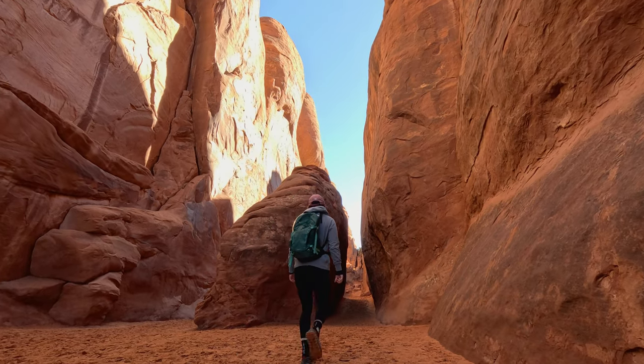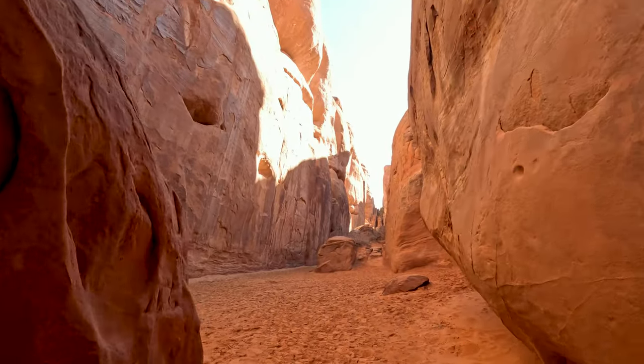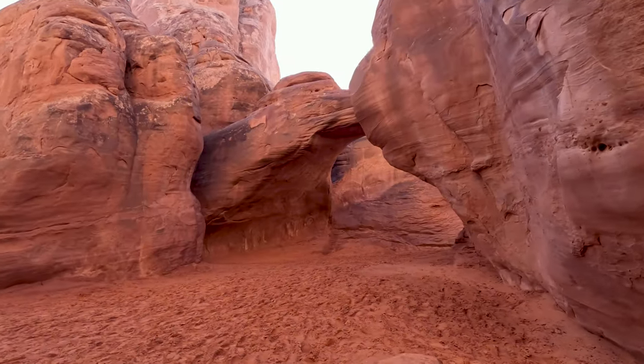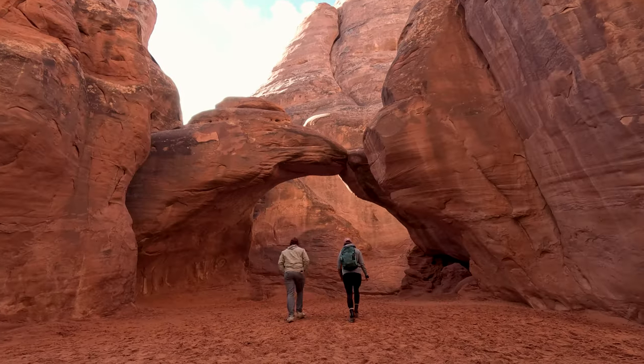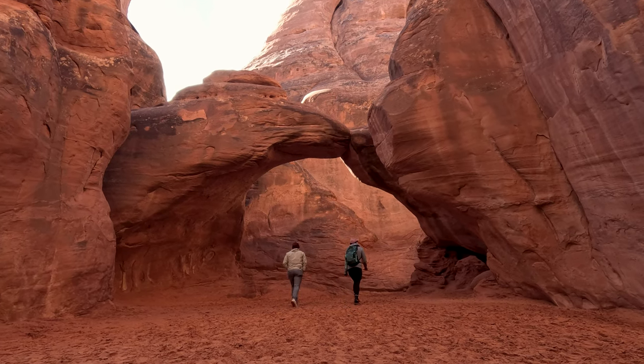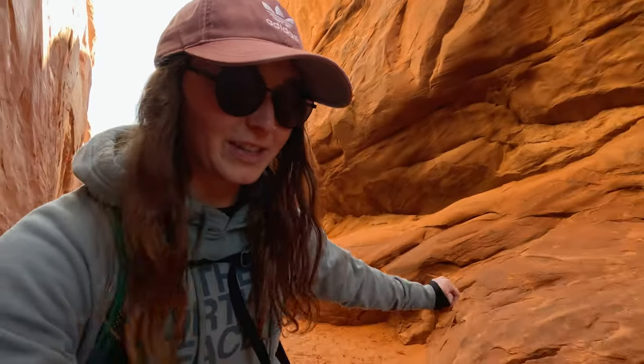We walked past a couple that said this arch is great in the summer because it stays nice and cool in here. In the winter it also stays nice and cool, so it's a bit chilly in here right now. Sand Dune Arch is nestled within a sandy alcove surrounded by some pretty amazing sandstone fins, creating a very secluded oasis in this desert landscape. That was the first arch of this hike, and now we're going to go find some more arches.